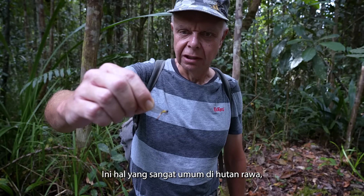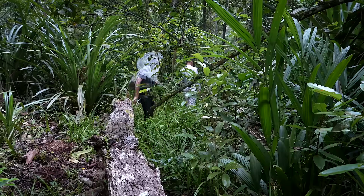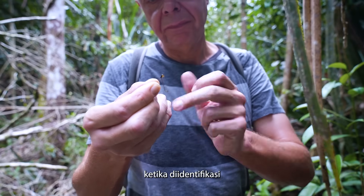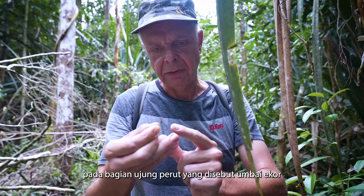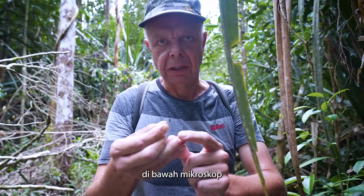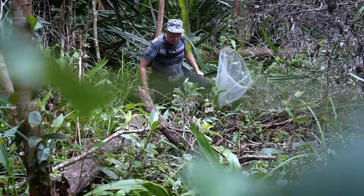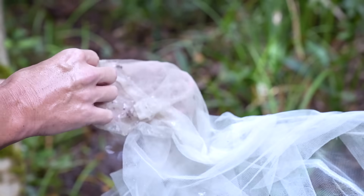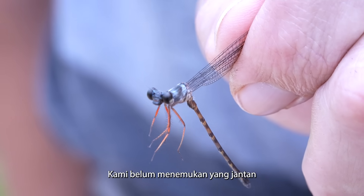It's quite an attractive species and very common in swamp forests generally. When we identify these, we have to look very closely at tiny structures on the end of the abdomen called the anal appendages — that's where most of the differences between species are, and we examine them under the microscope. This one is perched very nicely — it's a species of Tinobasis, but we can only find females of this one at the moment; we haven't found the male.